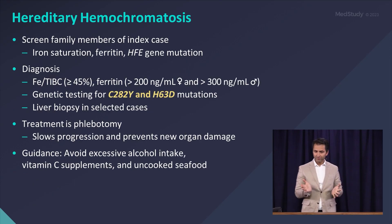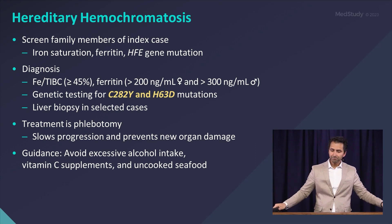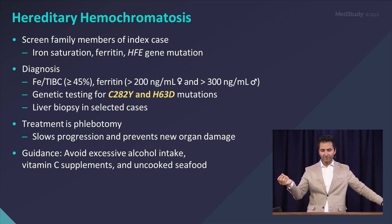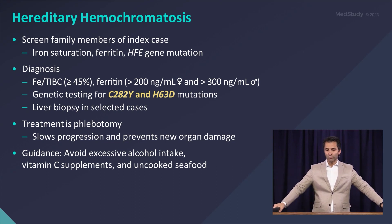You want to make sure you screen family members so that you can identify and treat them before iron overload becomes a problem. You diagnose initially by checking an iron saturation, and if the iron saturation is elevated, you check a ferritin. And then if the ferritin is elevated, you confirm with genetic testing for these mutations, including the C282Y.